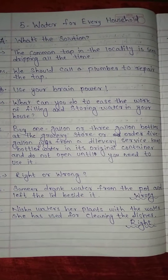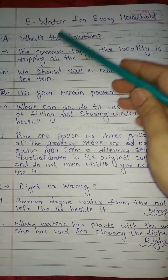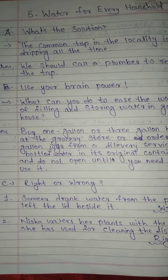Hello my dear students, today we are going to learn EBS Standard 1, 4th Lesson Number 5: Water for Every Household.